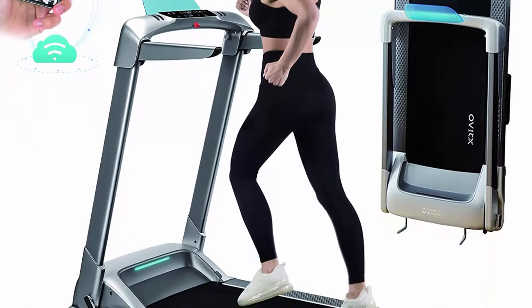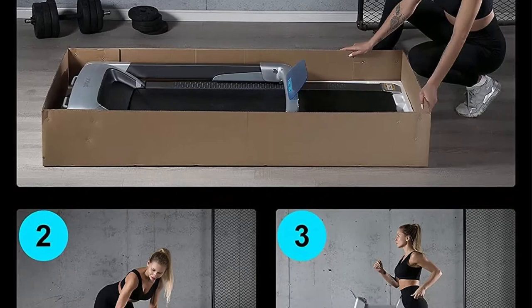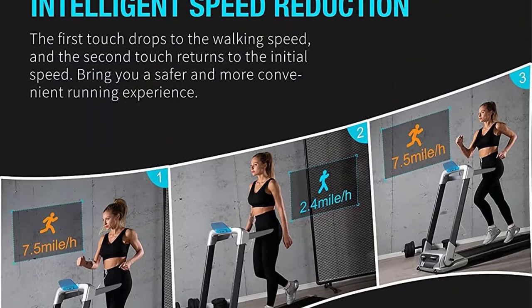Top 10: OVICX KEY 2S Folding Portable Treadmill — compact walking/running machine for home gym workout. Electric foldable treadmill with LED display and phone holder, for small spaces. 3.0 HP, weight capacity 300 lbs. The ultra-wide treadmill belt size is 17 x 50 inches, providing extra space for comfortable and safer running.